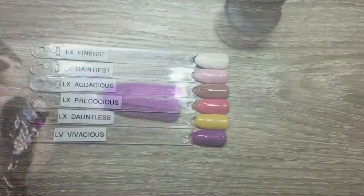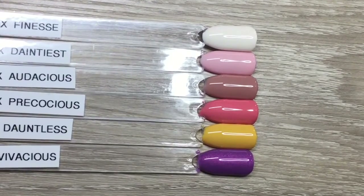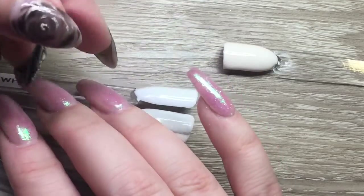This is the collection all together. There are some pastel colors and some bright colors, but I really think it's a great spring/summer collection — it flows really nicely and there are a lot of awesome colors in there. Now I'm going to move into comparisons.